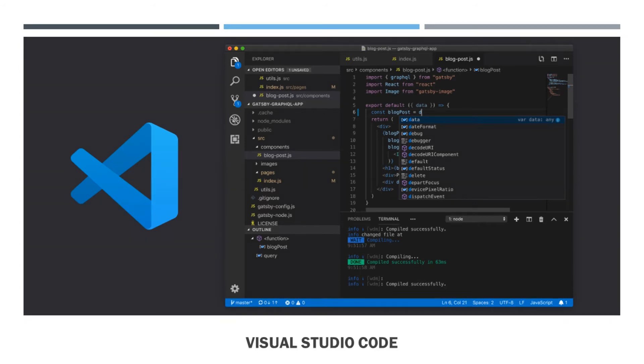What is the use of VS Code? Visual Studio Code is a streamlined code editor with support for development operations like debugging, task running, and version control.